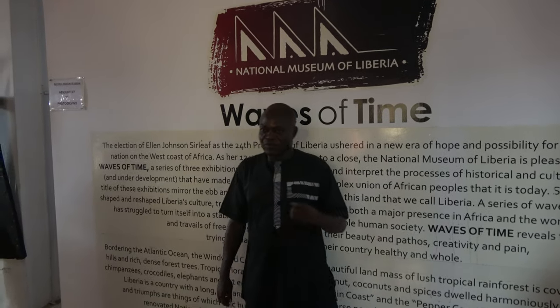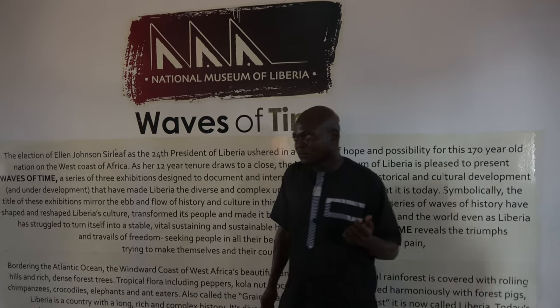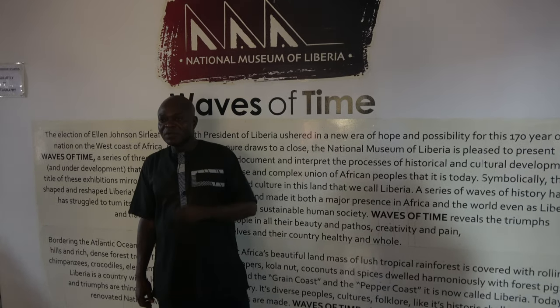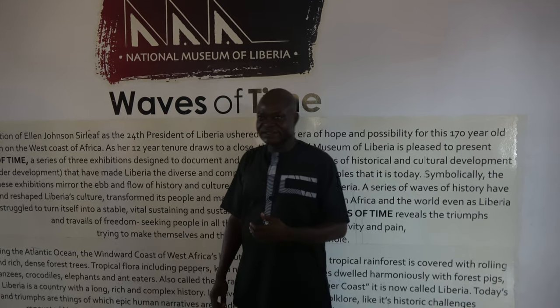Because of the virus COVID-19 that affected the tourism industry, our museum was closed for two years, and the number of tourists visiting the country has reduced by 30 to 35 percent.